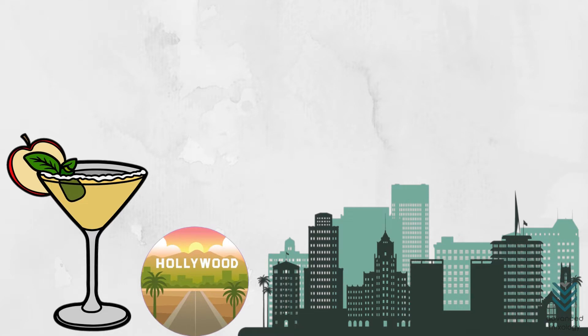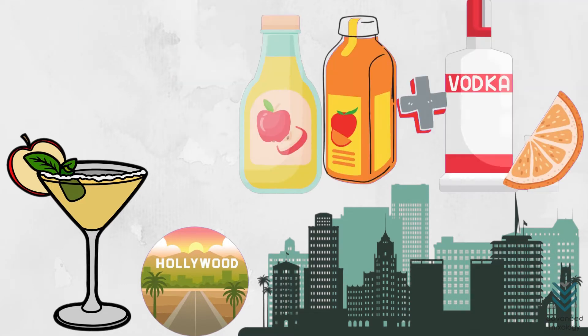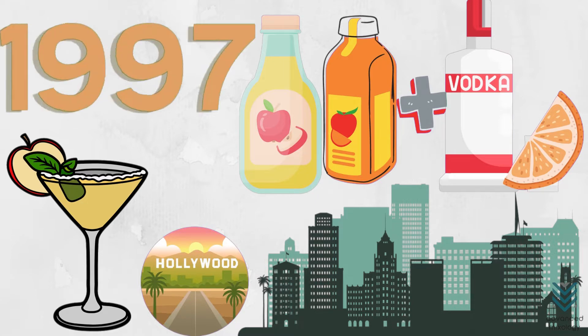The appletini is a fun, creative alternative to the traditional martini. In Hollywood, California, it was invented by adding apple cider or juice to vodka instead of gin and stirred with an orange slice for garnish back in 1997.